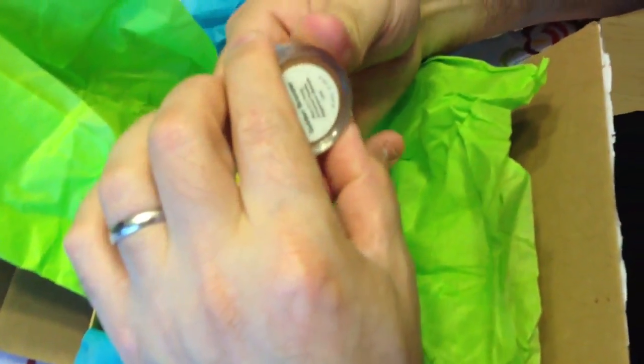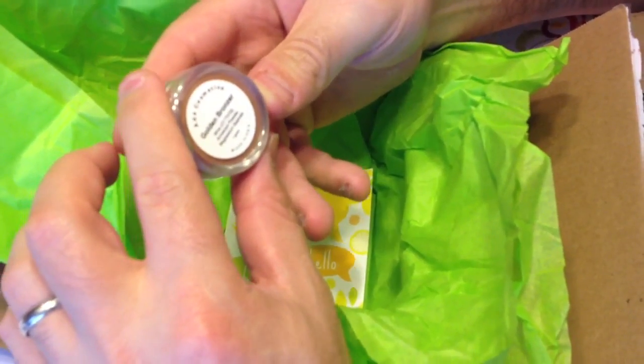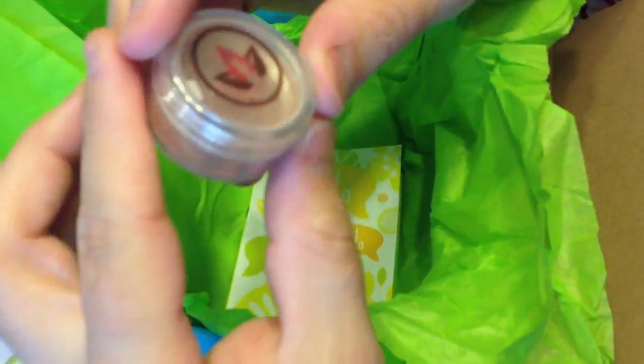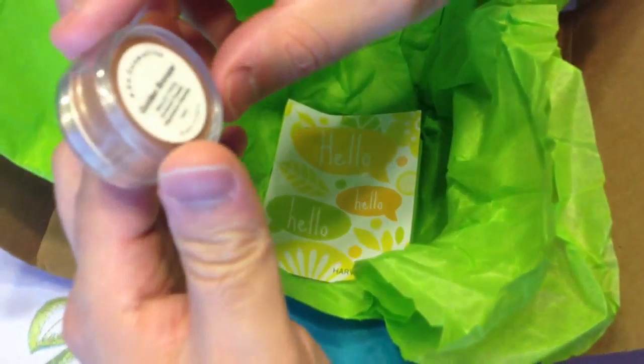Moving on, we have a golden bronzer for all you girls by Ada Cosmetics. It's a nice color too — a powder bronzer which looks really cool.